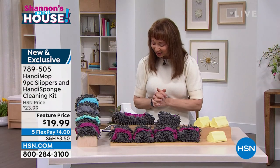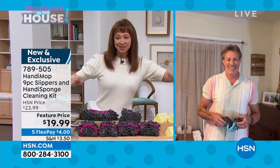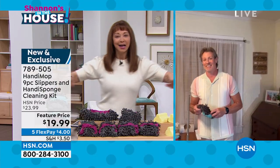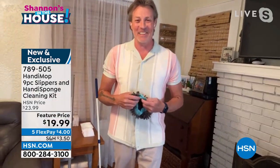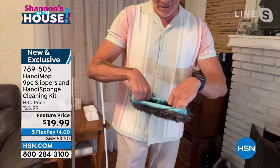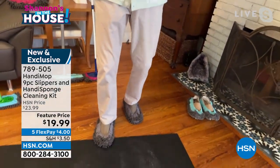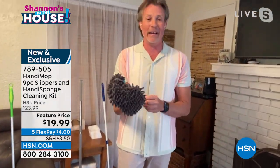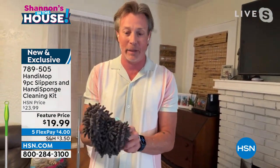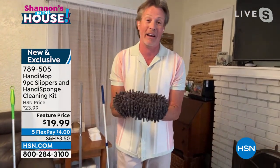Let me get Keith out here. Hi to Sharon, Wanda, and Judy joining us. Keith, if you can make cleaning fun, sign me up — I'm going to get my steps in and do the slide and glide to clean my floors. How are you? Fantastic! These are called Handy Slippers — they look a little foreign and weird to some people but they eliminate having to bend down or kneel in a lot of different applications.